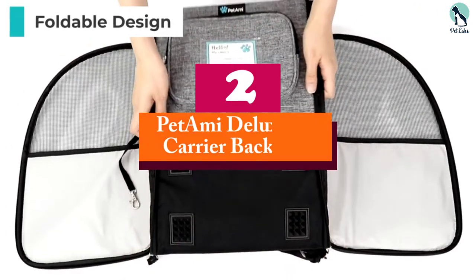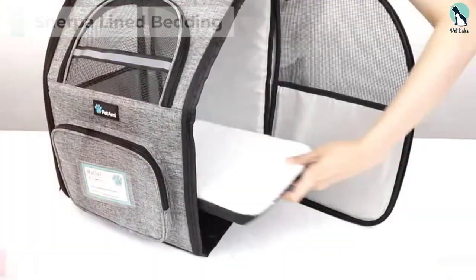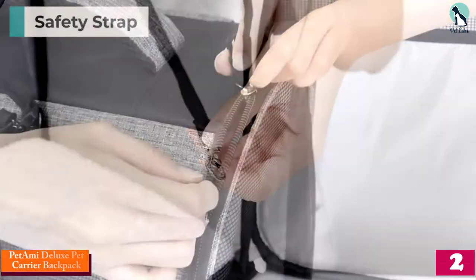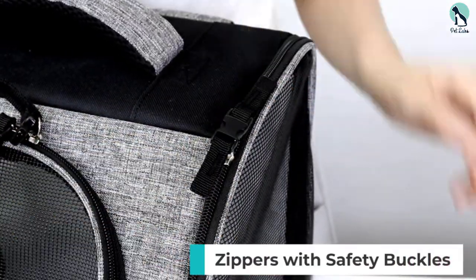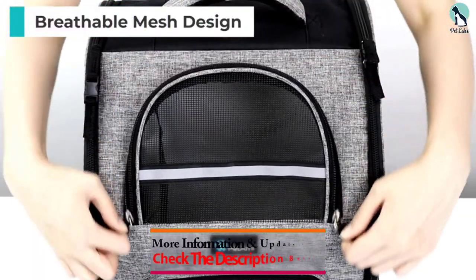At number 2, we have the Pet Amy Deluxe Pet Carrier Backpack. Backpack-style dog carriers are convenient, comfortable, and versatile. The best one currently on the market is the Pet Amy Deluxe Pet Carrier Backpack, which can fit small to medium pups and even cats.